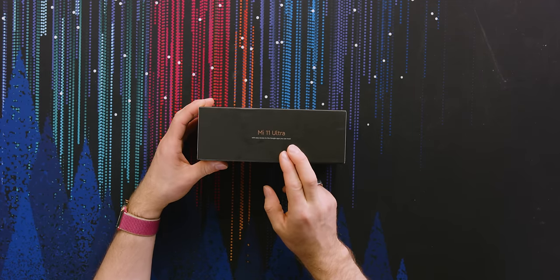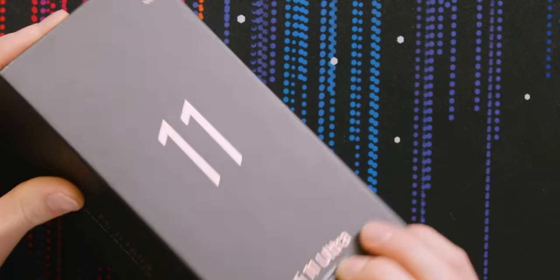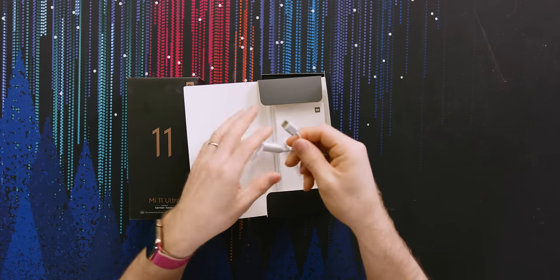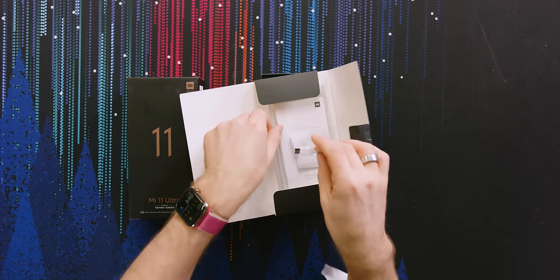Right off the hop, I love this little dig at Huawei. You see that? Mi 11 Ultra with easy access to the Google apps you use most. You can tell who their primary competitor is. And look — a Type-C to 3.5mm adapter included. Rest of the industry, take notes.